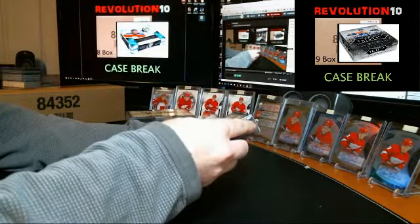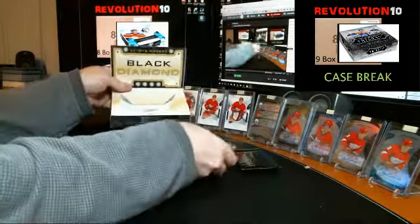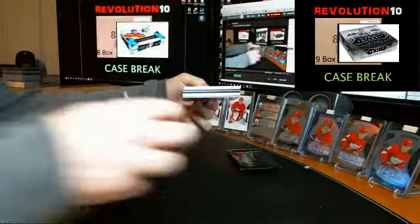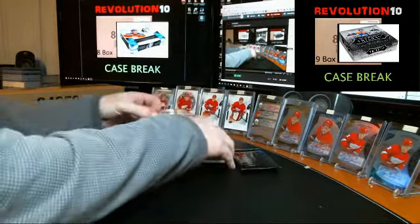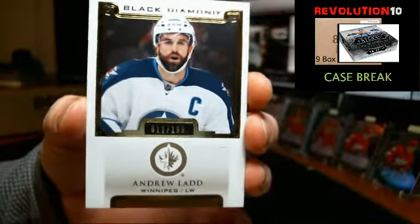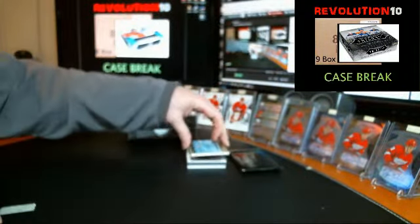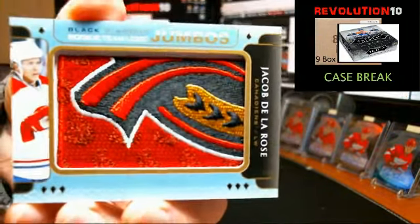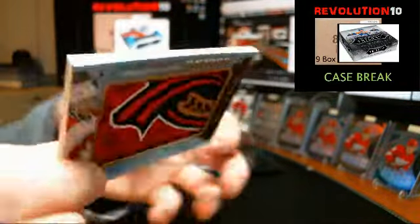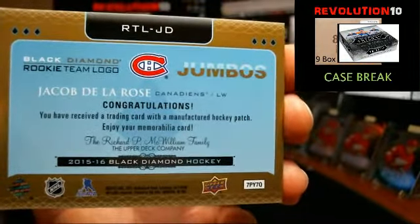Box three. Looks like we've got our diamond. Good luck. We've got a base card for the Jets, Andrew Ladd, numbered to 199. Rookie team logo jumbo going to the Montreal Canadiens, Jacob De La Rose — I know that's an Ottawa patch, they messed these up. Apparently if you contact Upper Deck and send this in, they'll replace it for you if you wish. It's going to the Habs.